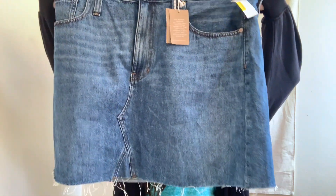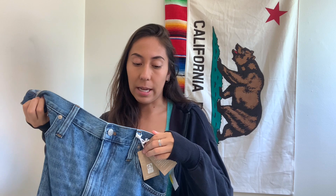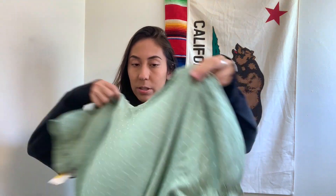Brands like Urban Outfitters, Revolve, Free People, Princess Polly, and Oh Polly do really well on Curtsy. The next thing I got was another new-with-tags item — it's a denim skirt from Madewell. New with tags, and they only had it priced at $12, so I gladly paid six dollars. It's the rigid denim A-line skirt in size 32.